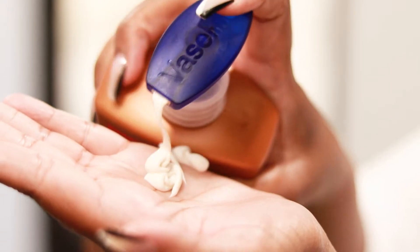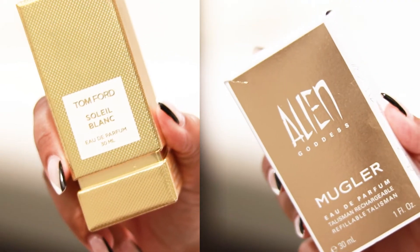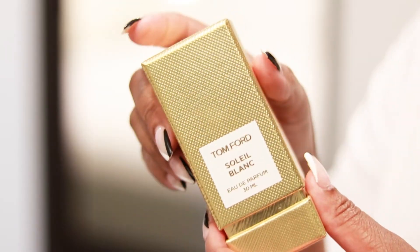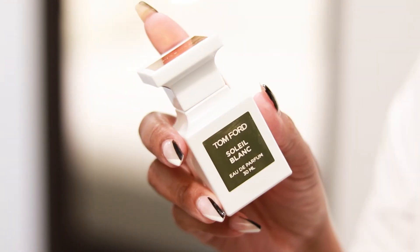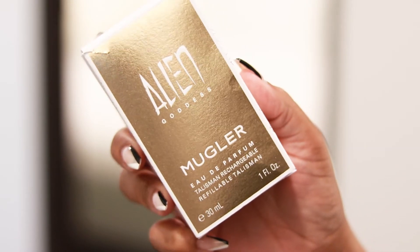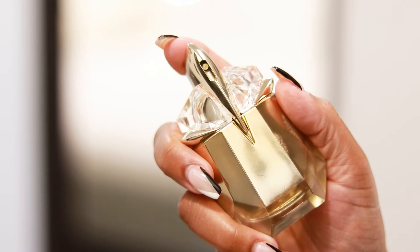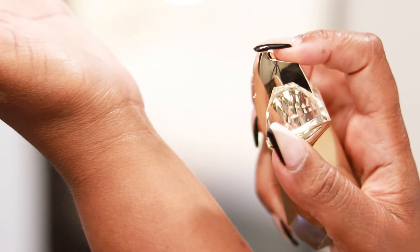Keeping with the coconut theme I'm going to use a little bit of Palmer's Coconut Oil. I like to mix the two because it gives a nice summery glow without being greasy. With all the coconut scents I used today, I actually want my perfume to be the star of the show. You've probably heard me talk about how Soleil Blanc by Tom Ford is one of my favorite summertime scents, but lately I've been loving Alien Goddess by Mugler — it has a very sophisticated coconut smell and I absolutely love it.